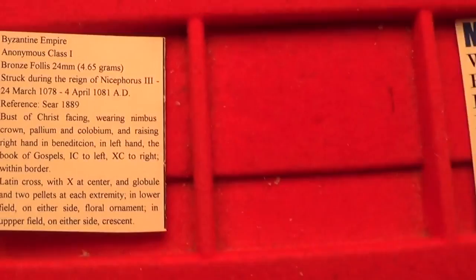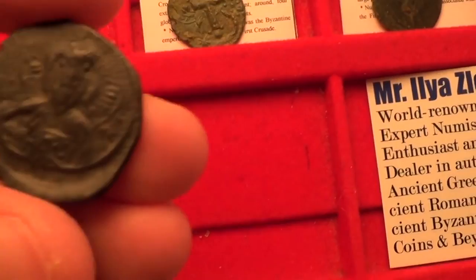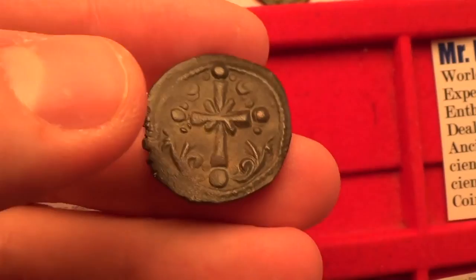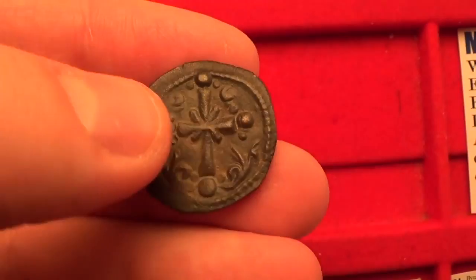Next, let's move on to the class I Anonymous Follis from circa 1078 to 1081 AD. It features Jesus on the front and on the back you have the Latin cross. What's interesting is that you have an X in the middle and little floral ornaments around it. Beautiful type.